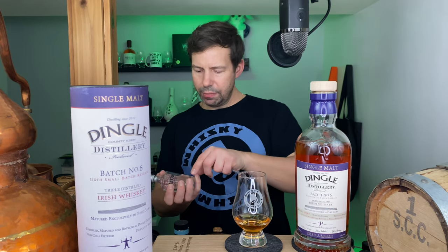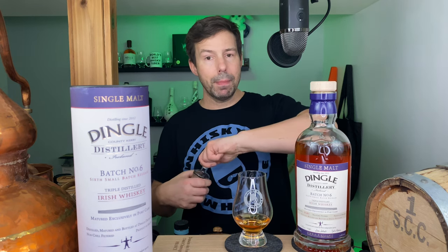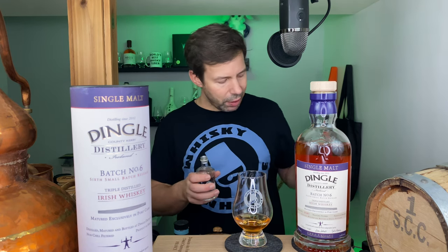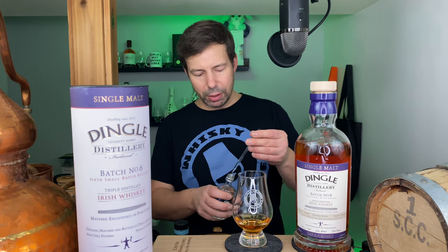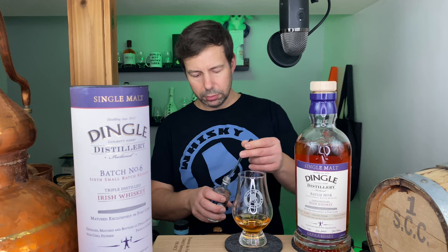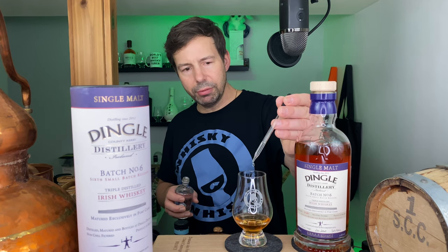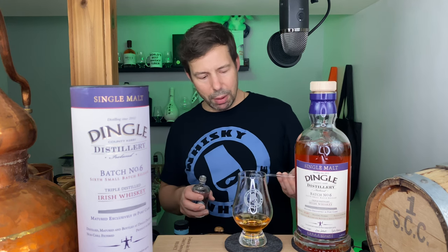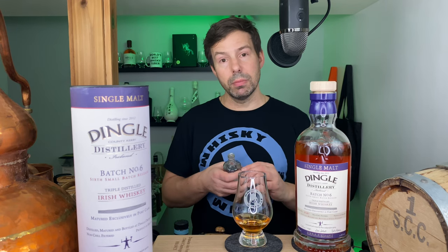We'll add some spring water. This water is 161 ppm, so fairly light in terms of mineral content and should be fairly neutral. One, two, three... ten drops — that's actually about two-thirds of a milliliter.